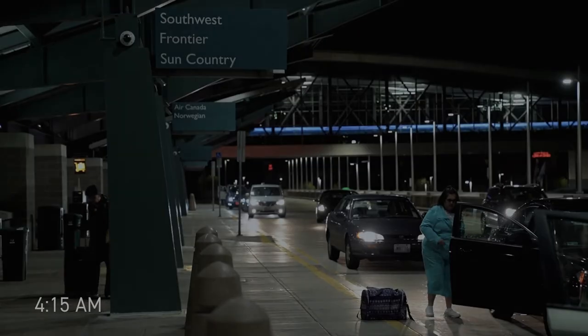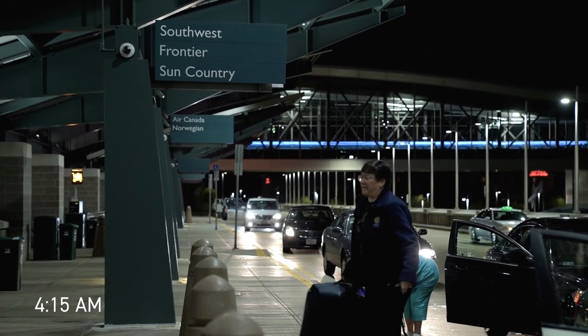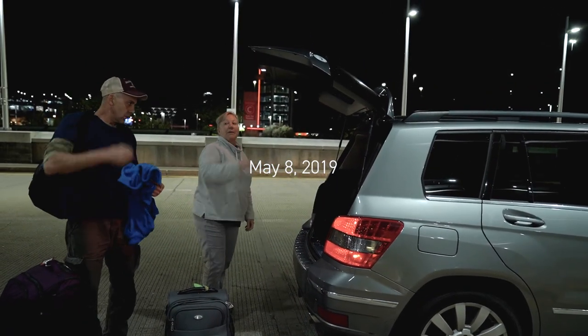It's Betsy. Just touching base with you about our flight tomorrow. I believe we'll get there before 4:30, so that gives us an hour before the flight. Okay? Bye-bye.